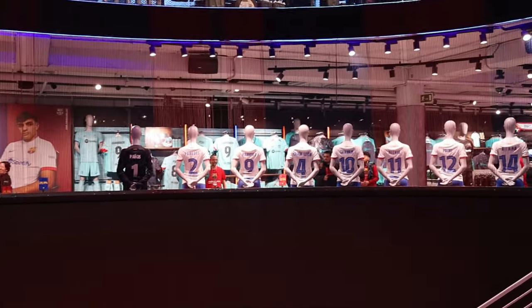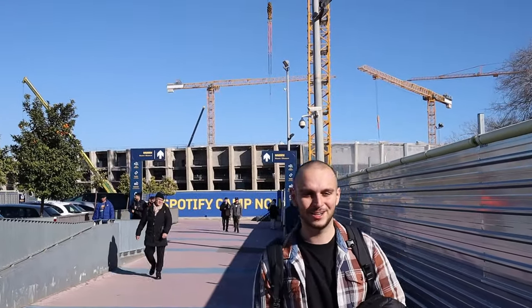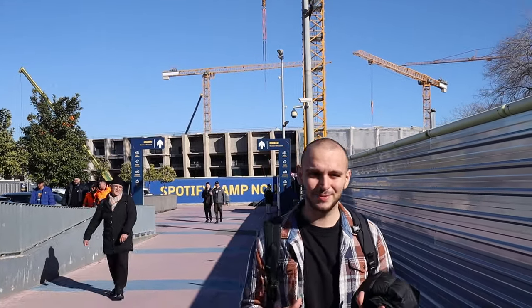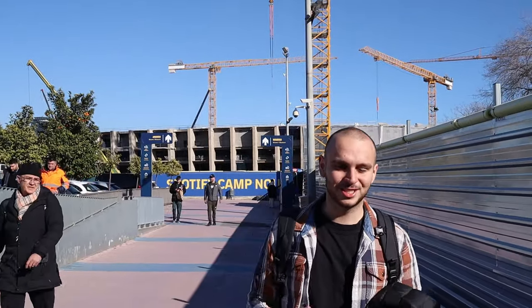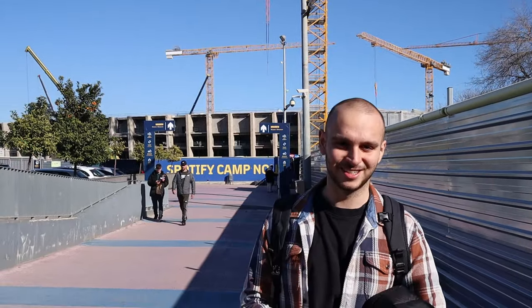Back to the final verdict — so was it worth a visit? Well, it depends. If you're a big Barcelona fan, definitely — there's a lot to see that you'll find interesting. If you're not that big of a fan, probably not, but look it up yourself and you can decide if you like it or not. Thank you for watching the video, I'll see you next time.